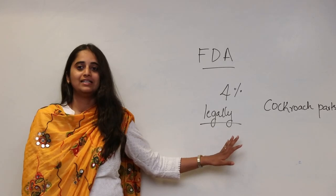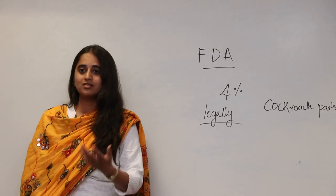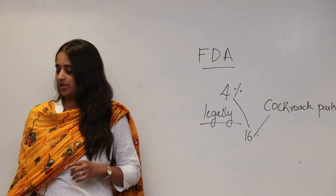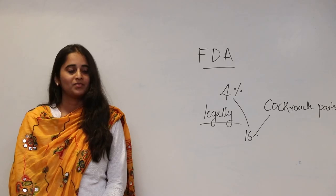So 4% is legally allowed. How much does a cockroach usually weigh? It is very light — 4% by weight is almost equivalent to 16 cockroaches. So if you are eating a bar of 100 grams of chocolate, you may be consuming 16 cockroaches in that small bar, legally allowed.